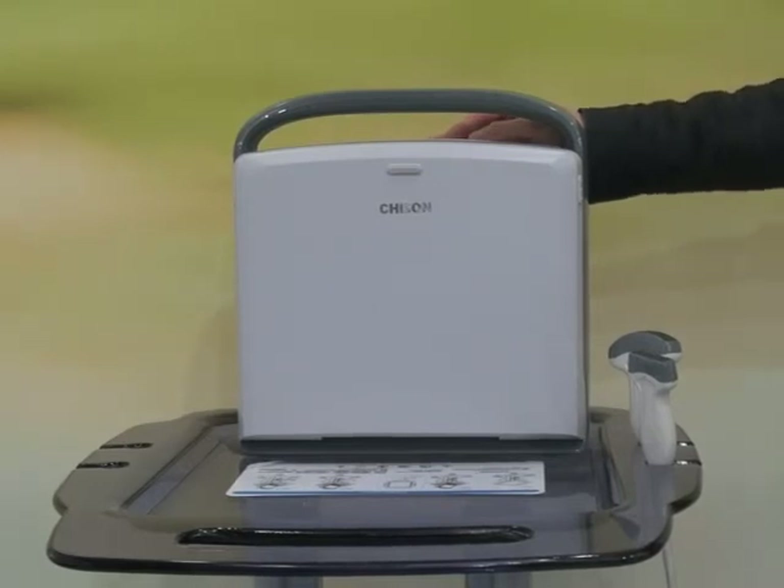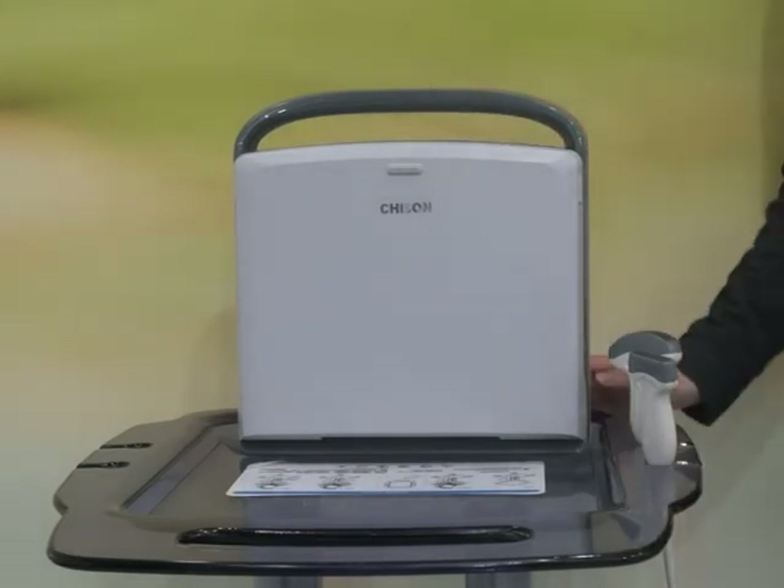The dedicated carrying case allows you to carry the system onto an aircraft or in the trunk of your car.